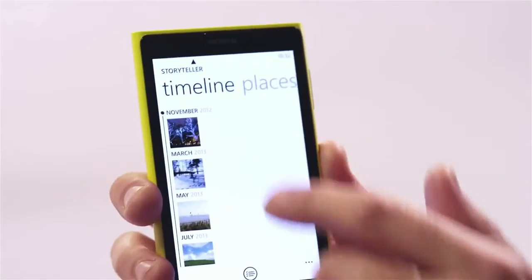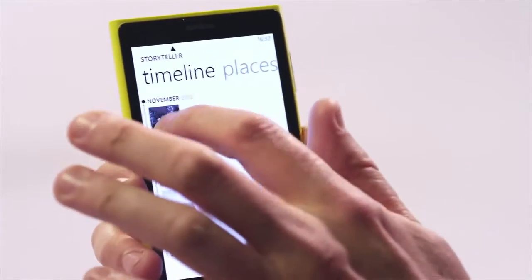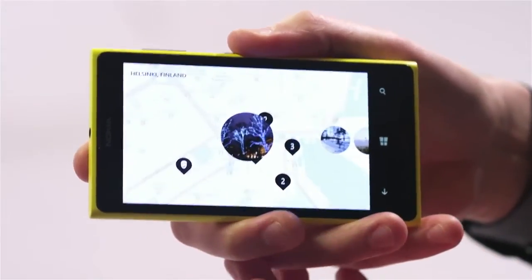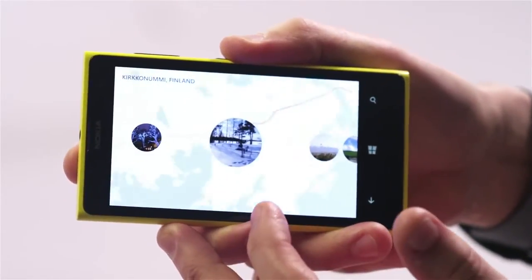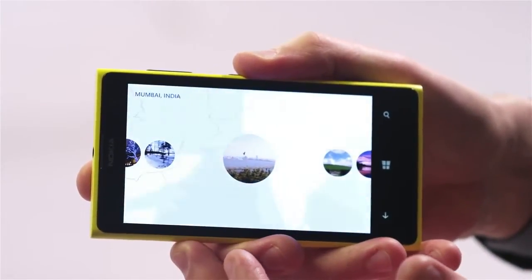A new Nokia application that makes use of both the amazing Lumia camera and the free navigation software in the phone is Storyteller. Storyteller puts your pictures in a chronological timeline. You can open the pictures and pinch to zoom out to see exactly where they were taken on a map, and you can keep scrolling through your story wherever it takes you in the world.